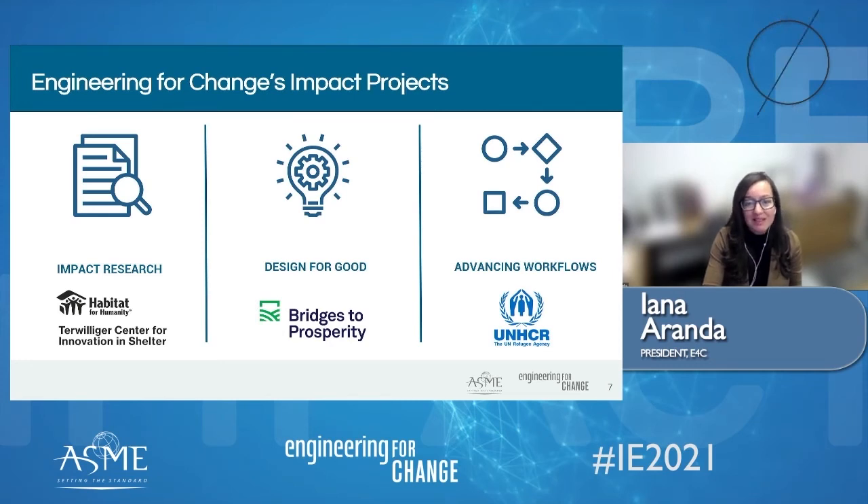Our first example is in the Advancing Workflows pillar. These projects focus on improving systems and workflow processes to ensure that partners can activate and achieve their impact goals more effectively.